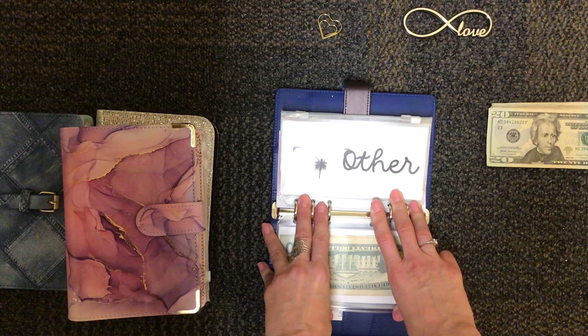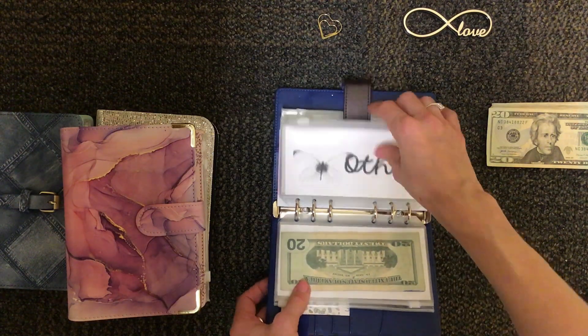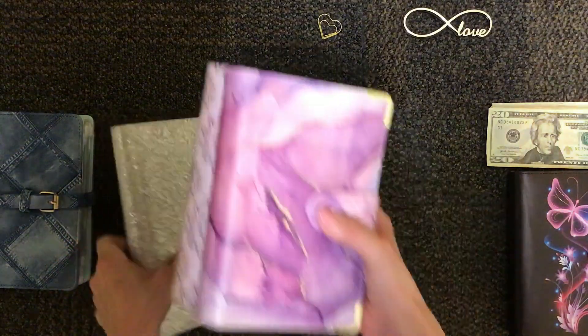It's not a no-spend month. It's just a spend-very-little month. In my other binders, we're going to be stuffing into sinking funds.